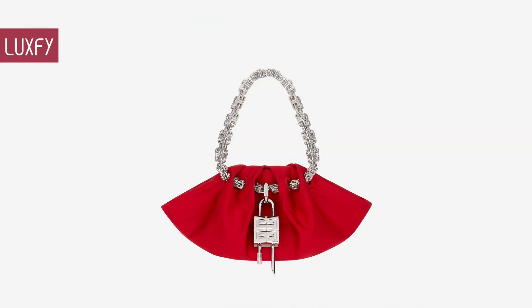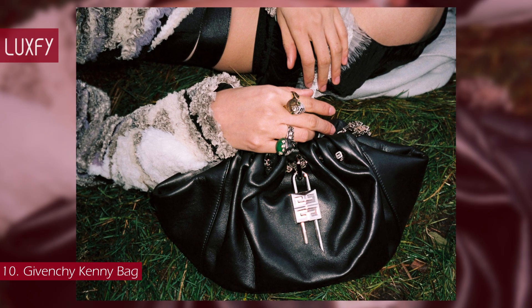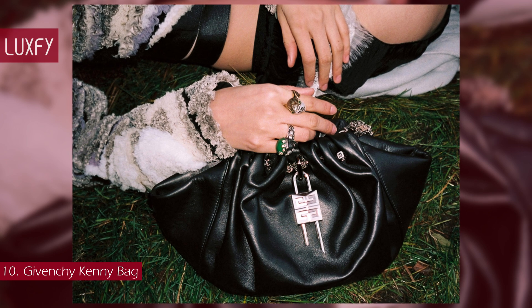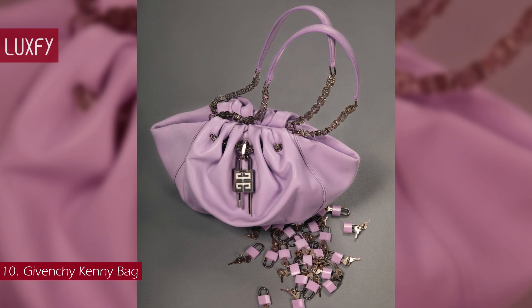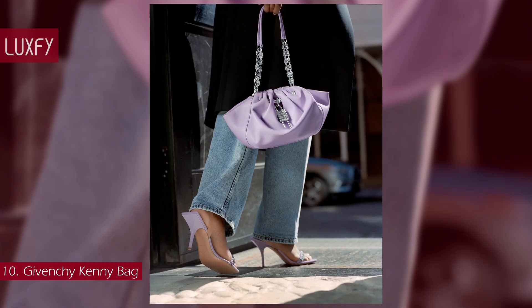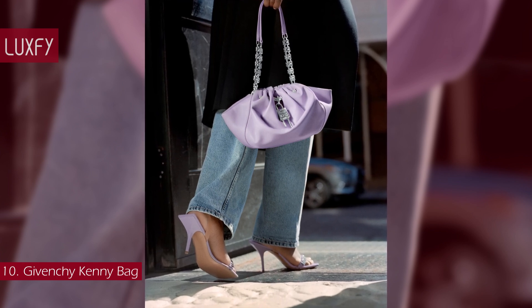Number 10: the Givenchy Kenny Bag. One of the newest Givenchy bags, it was introduced in Matthew Williams' Spring 2022 collection. The Kenny packs a punch in both statement and style, and is designed both for day and evening — a beautiful representation of the brand's DNA.